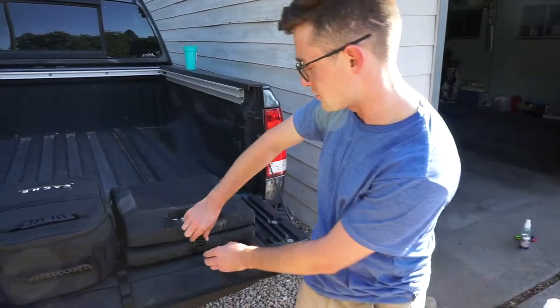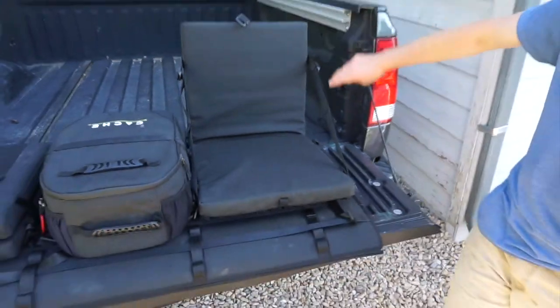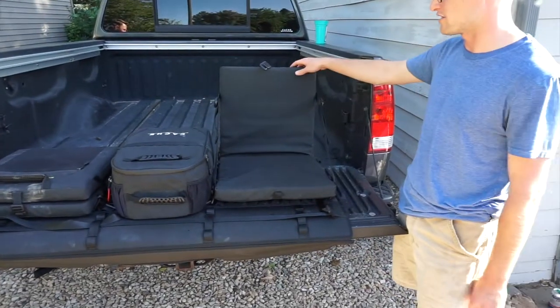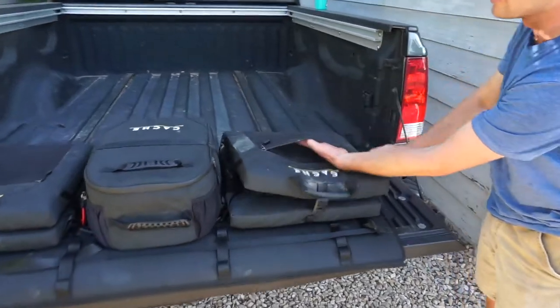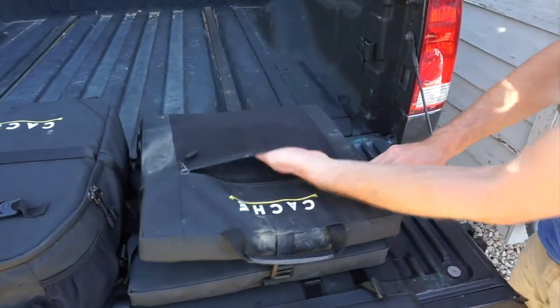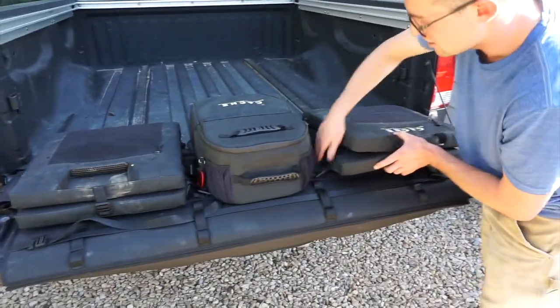First we have the lounger, which is pretty much just a beefed-up camping chair. It's got aluminum rods in the back and on the bottom with a Kevlar plate. You also have a mesh pocket in the back for carrying anything like small blankets, gloves, whatever you just want to stick in there.